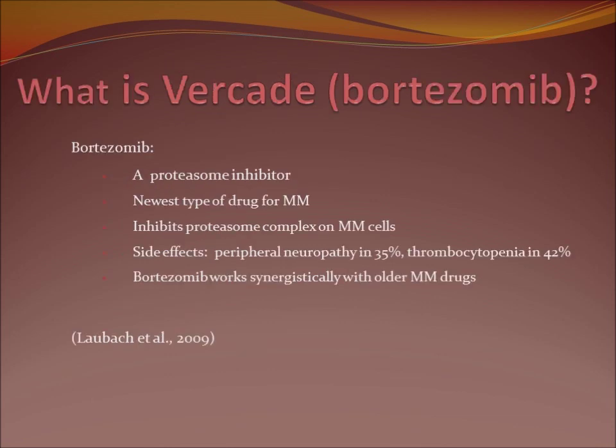Bortezomib is the newest type of drug for multiple myeloma. It's a proteasome inhibitor — it inhibits the regulatory functions on the multiple myeloma cells. Unfortunately, side effects like peripheral neuropathy and thrombocytopenia are common. The good thing is it works synergistically with older multiple myeloma drugs, so the patient can be on their other drugs at the same time, and that works well.